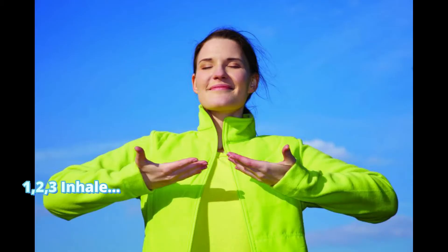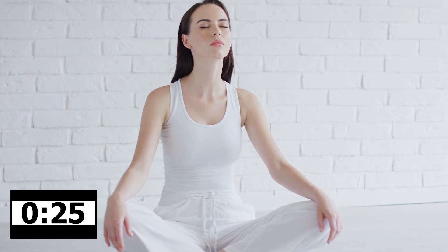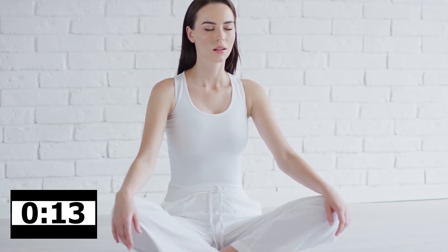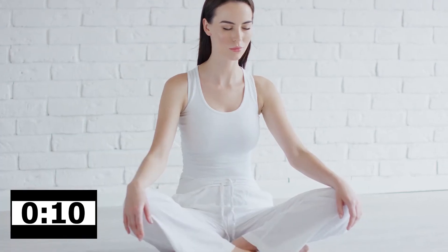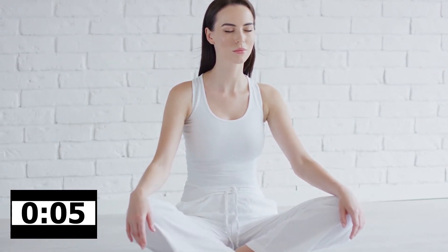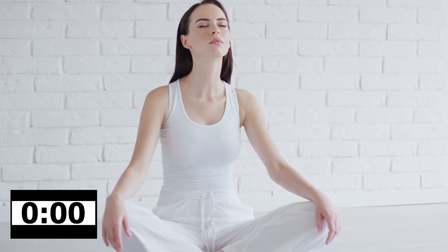Excellent! Going once again. One, two, three — inhale. Hold your breath for 25 seconds and count to 40: one through forty. Now exhale.